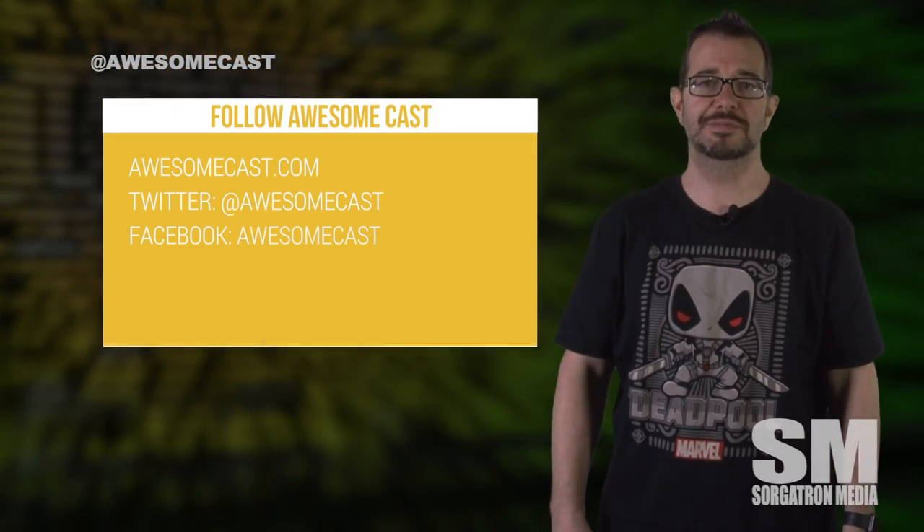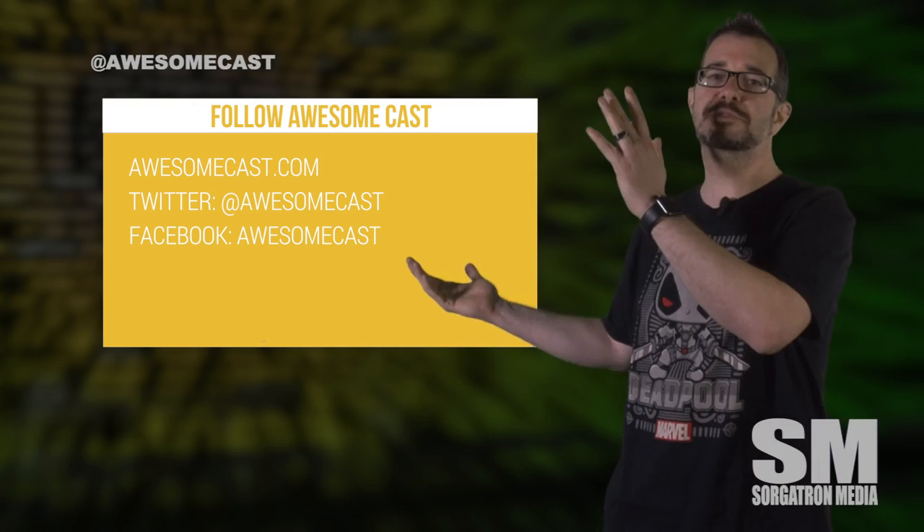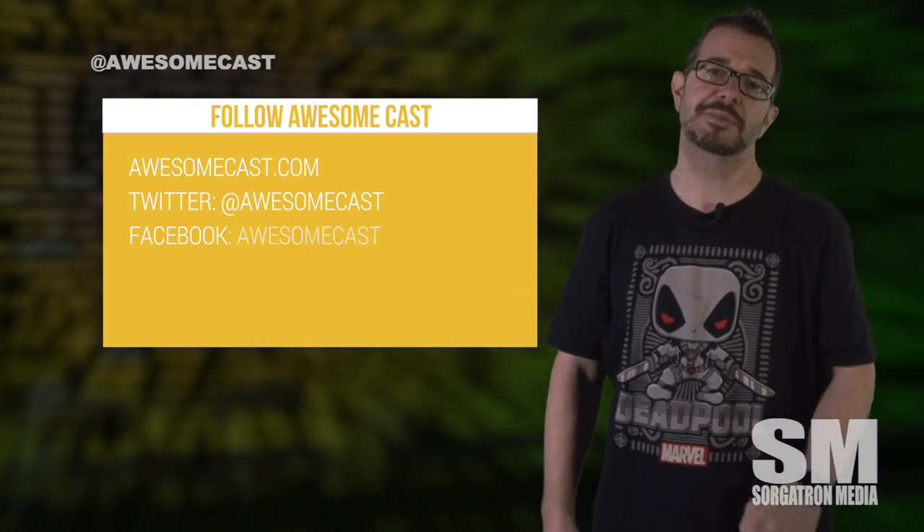This has been John Cicillo with your awesome tip of the week. Come follow us and subscribe and also visit us on awesomecast.com.